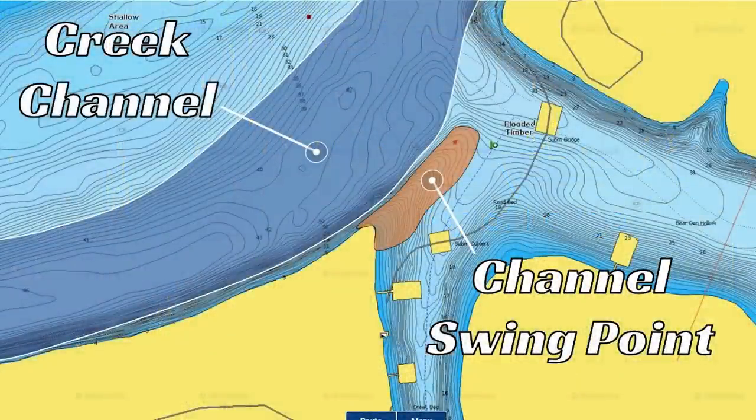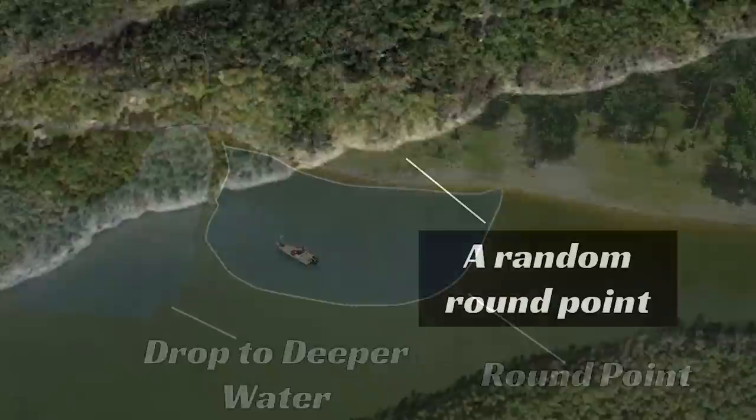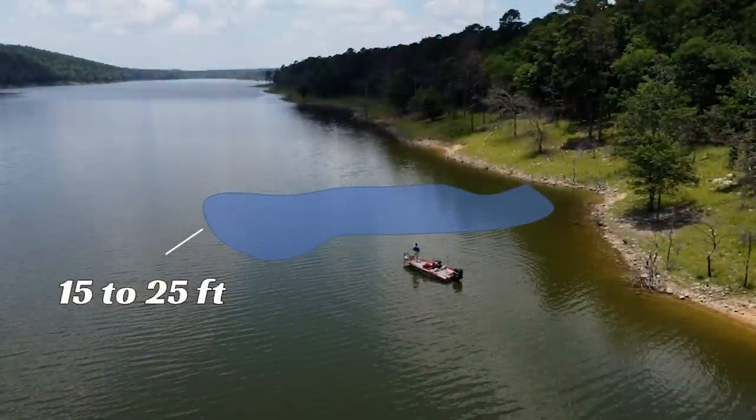Instead of just going to the obvious structure spots on your lake, you need to stick with it a little bit longer and look for some less obvious structure spots, because most of the time when you're fishing your lake, there are going to be bass biting offshore. Jimmy's going to explain how he finds less obvious structure spots on a lake he's very familiar with and how you can maximize them to put a lot of big fish in the boat.